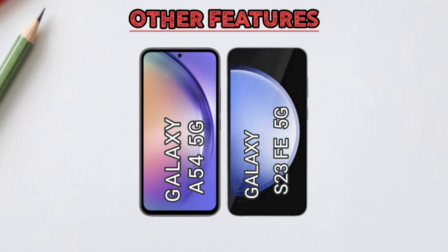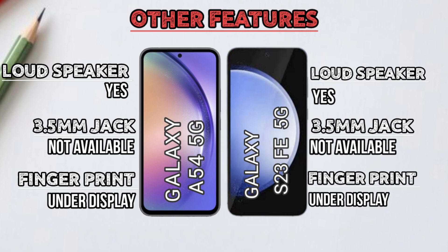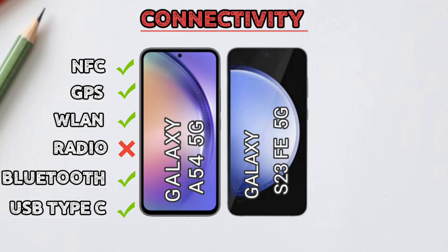Other features comparison. Connectivity difference.